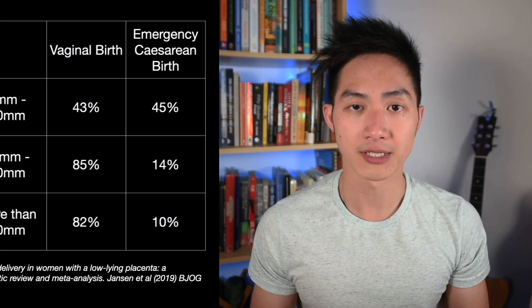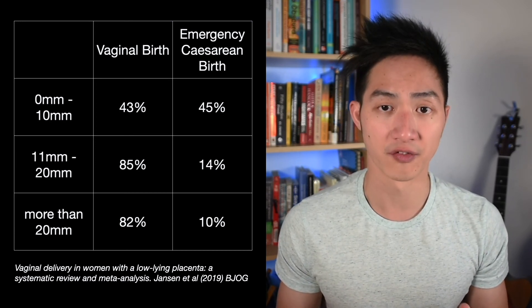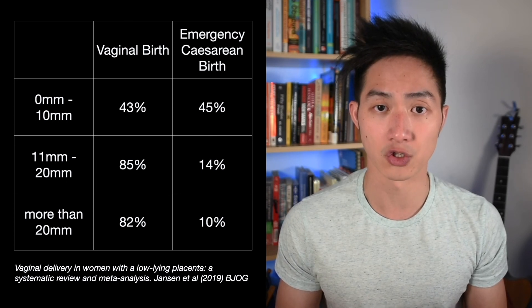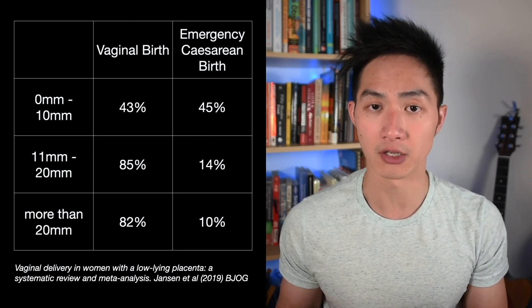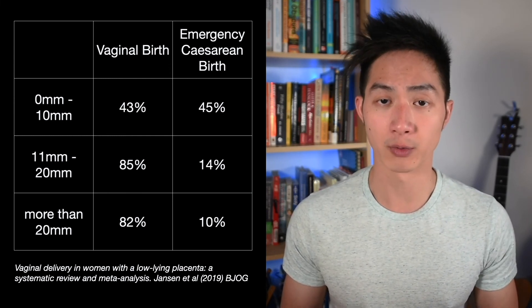If it isn't a placenta previa but the placenta remains low, your obstetrician will discuss your birth options with you. In most cases, we will still recommend an elective caesarean section. However, if baby's head is lower than the placenta edge on scan, we can consider a vaginal birth. A systematic review published in 2019 looked at women who laboured with a low-lying placenta. It showed the chances of a vaginal birth versus an emergency caesarean section during labour vary depending on the distance between the os and the placenta edge. If the distance was greater than 10 mm, the chances of a vaginal birth were around 85%. Among the groups, it also showed no difference in the number of women who needed a blood transfusion or who had a postpartum haemorrhage.